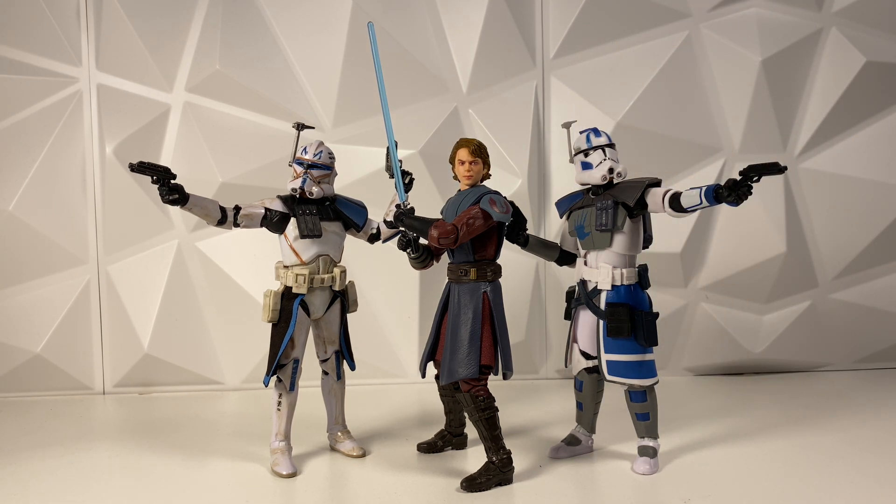First up in the news: yesterday, the next wave of Mandalorian Retro Collection was actually announced and did go up for pre-order today. It should still be in stock — you can check all the fan channel websites. This is a pretty banger wave, I do have to say.